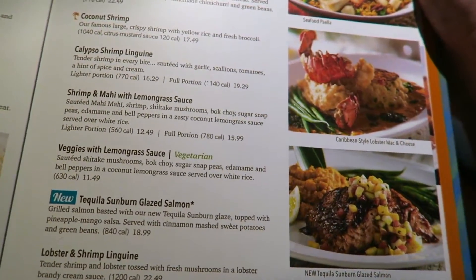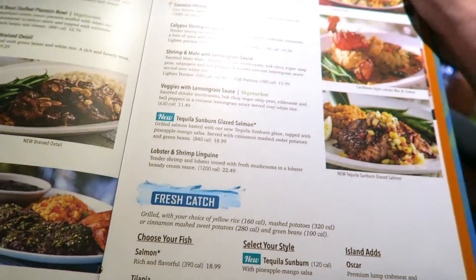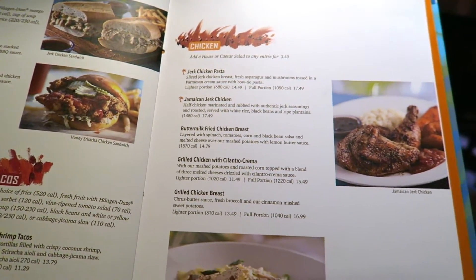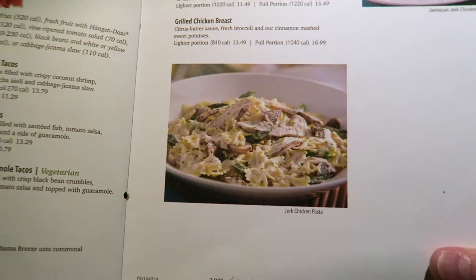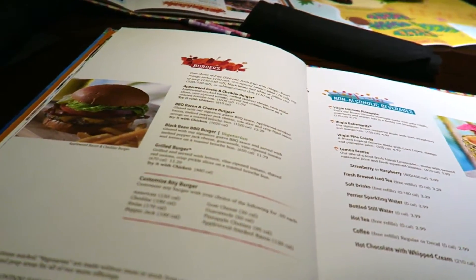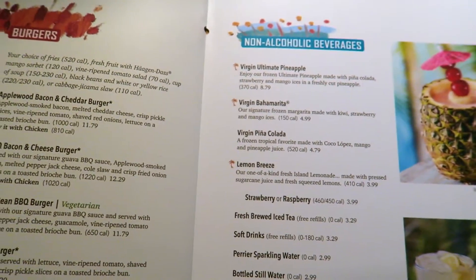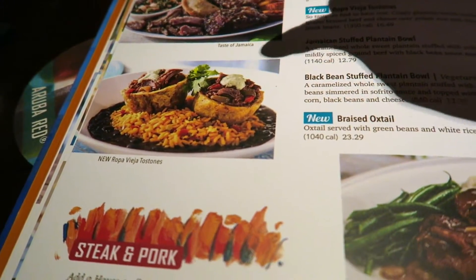Seafood dishes range from $12.79 up to $19.49 and $17.49, so they're not massively expensive. On the back there are sandwiches, tacos, and chicken dishes. The server said one of the best sellers is the jerk chicken pasta at $17.49. They also do burgers around $12, and all dishes come with calorie counts on the side - though if you're on holiday, do you really want to know?